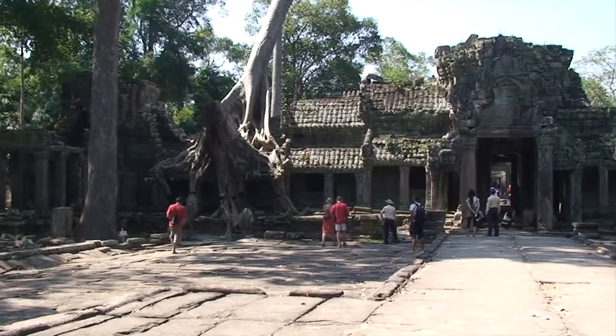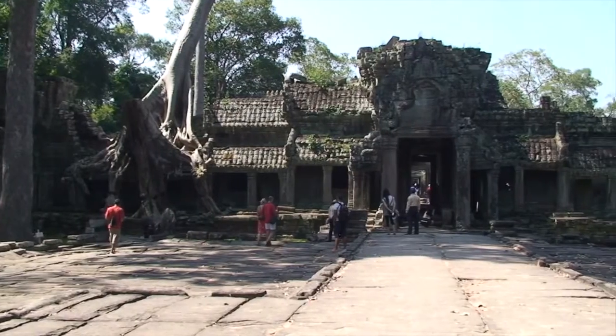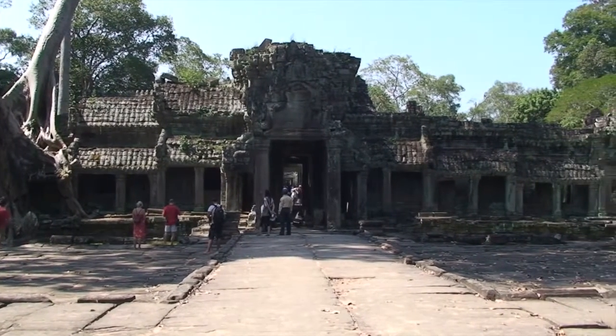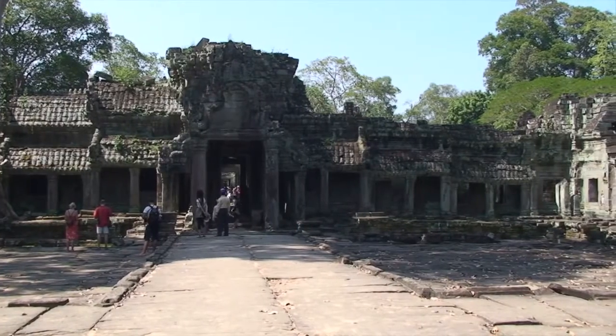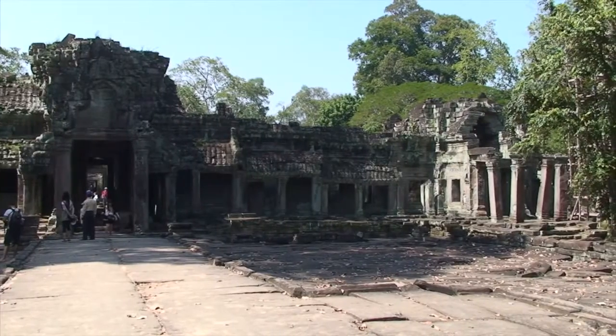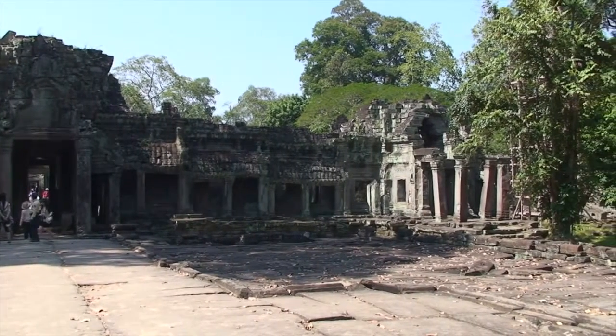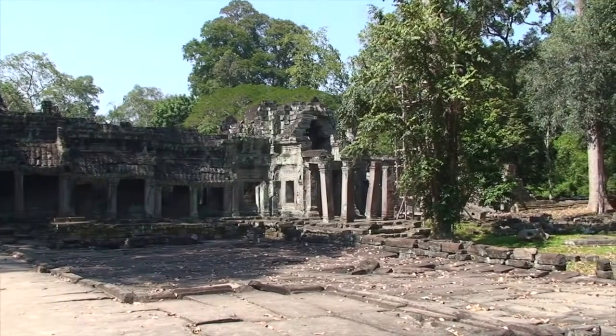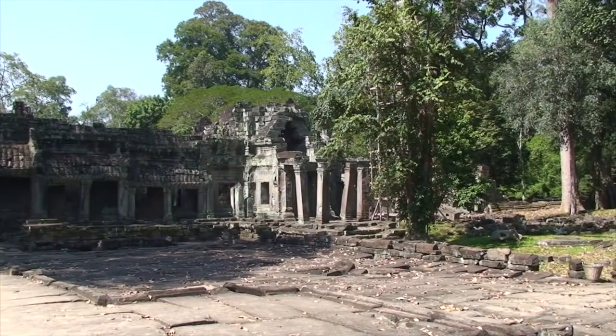To the west stands the gate to the third enclosure, the most elaborate Gopura at Prayakan. Its three imposing towers and the small pavilions that connect them span over 300 feet. Most of the Gopura's external wall surfaces are adorned with bas-reliefs and false windows that were carved in place after the walls were built from rough-cut sandstone blocks.